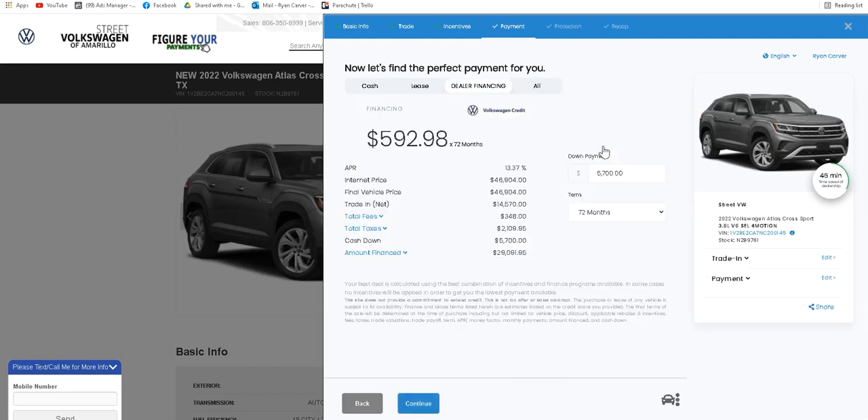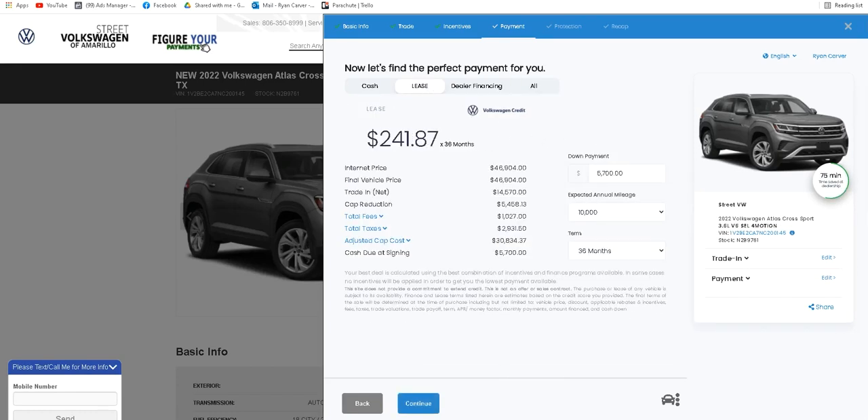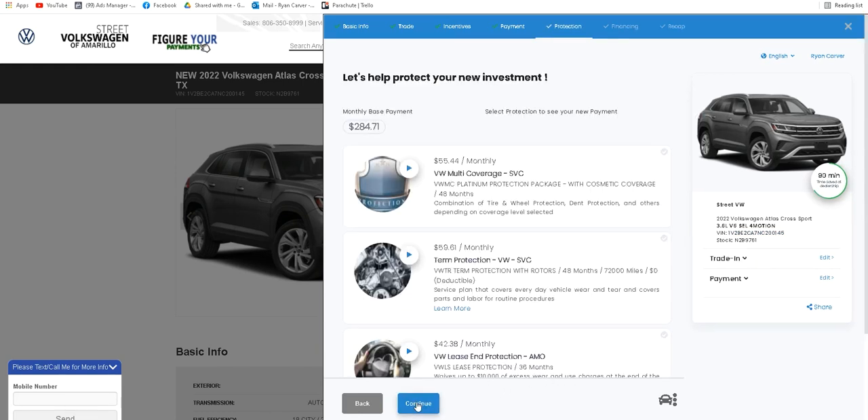Now on to payments — you'll see a selection of payment options such as lease or financing, and each can be customized to fit your needs. Auto protection plan options are also right at your fingertips.